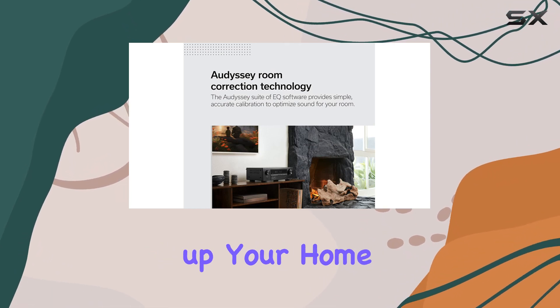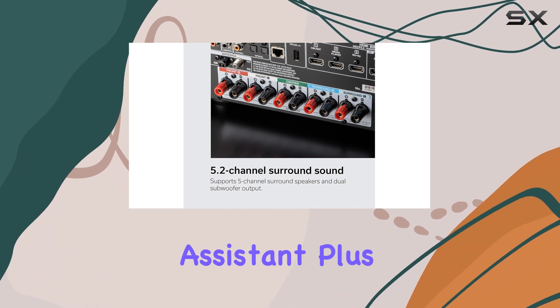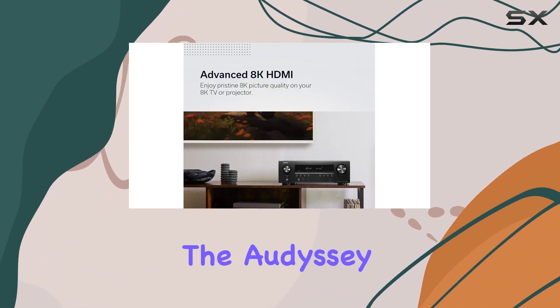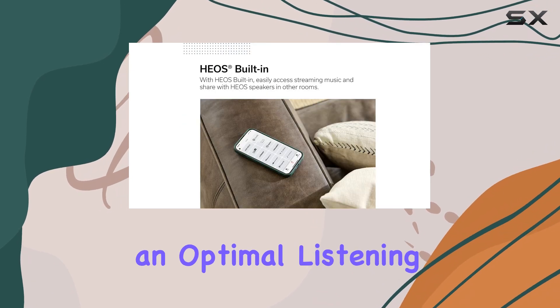Setting up your home surround sound system is a breeze with the on-screen HD GUI setup assistant. Plus, the Audyssey room correction suite ensures your speakers are perfectly calibrated for an optimal listening experience.